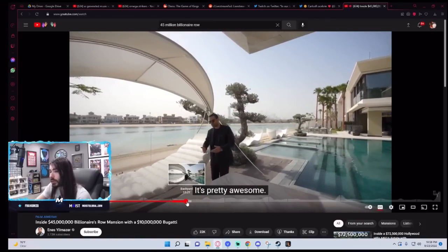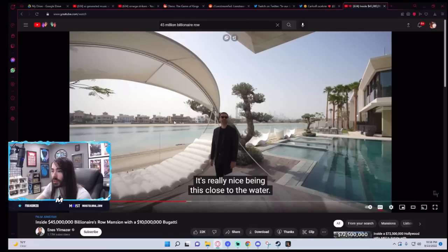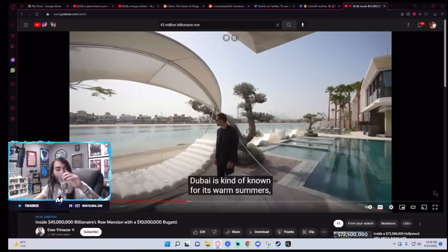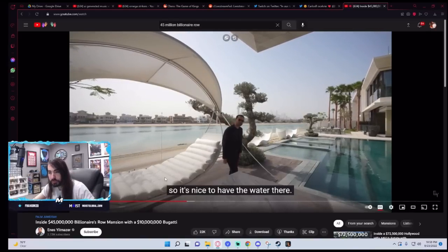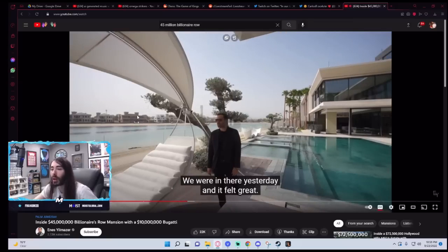Cool area looks nice. I bet each one of these houses is like 5 million bucks bare minimum — that's probably the starting price for everything over there. Dubai is kind of known for its warm summers, so it's nice to have the water there. I'm pretty sure in the beginning he showed that this house is right on that sandbar they tried to make into houses — those were supposed to be cheaper houses, if I remember correctly.